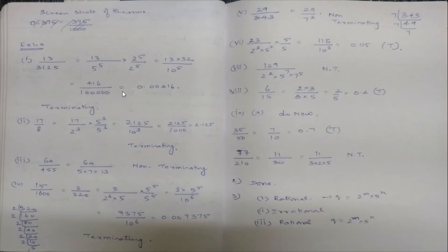For 64/455: factorizing 455 = 5 × 7 × 13. Since there are prime factors other than 2 and 5 (namely 7 and 13), this is a non-terminating decimal. For 15/1600: first cancel common factors. 15/1600 simplifies to 3/320. Factorizing 320 = 2⁶ × 5. Since only 2s and 5s are present, it is a terminating decimal.